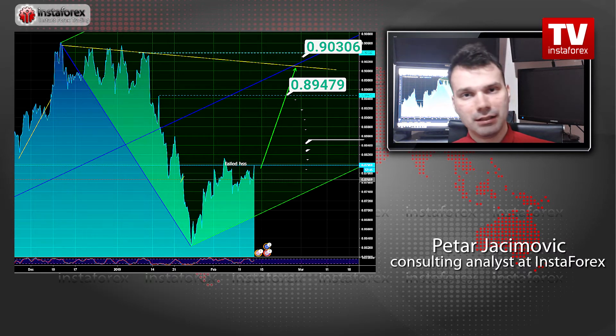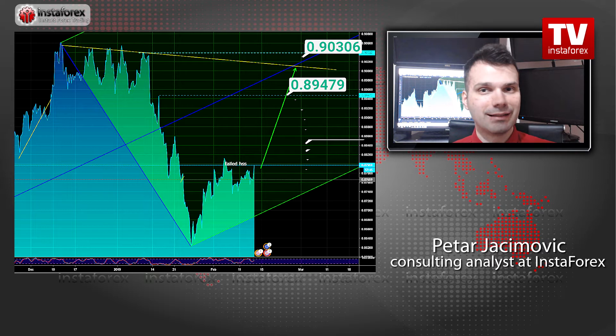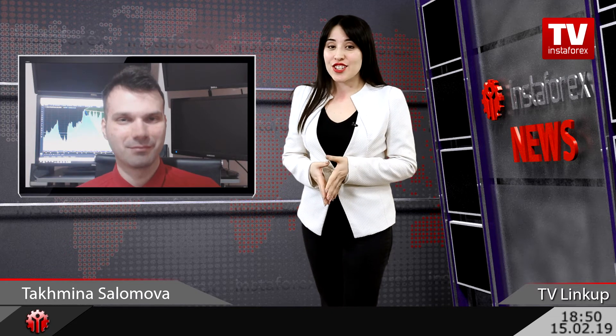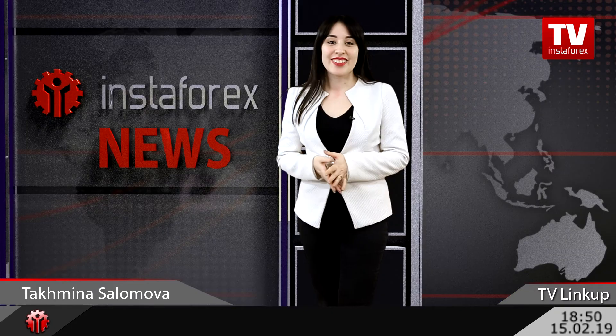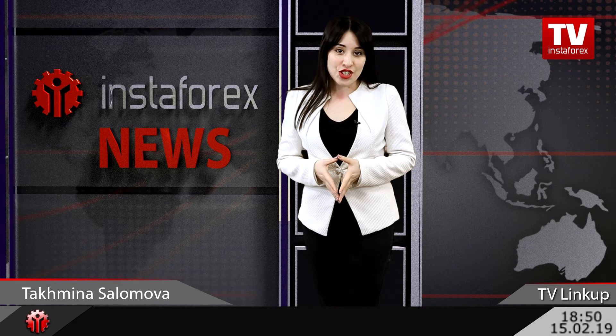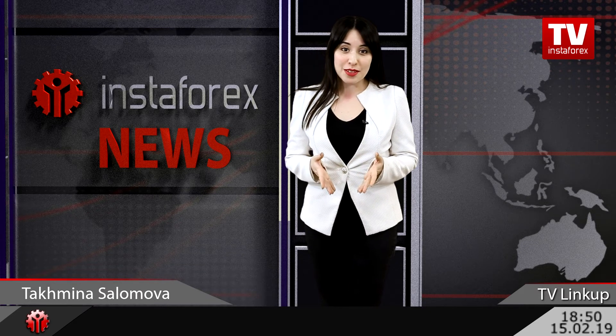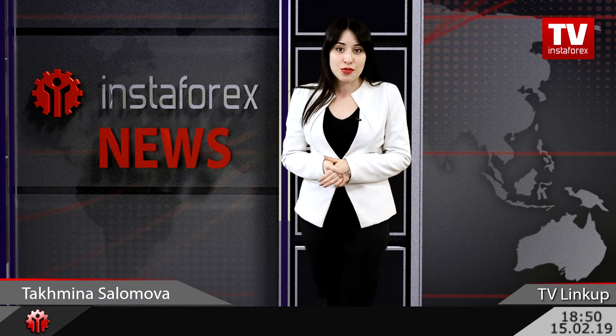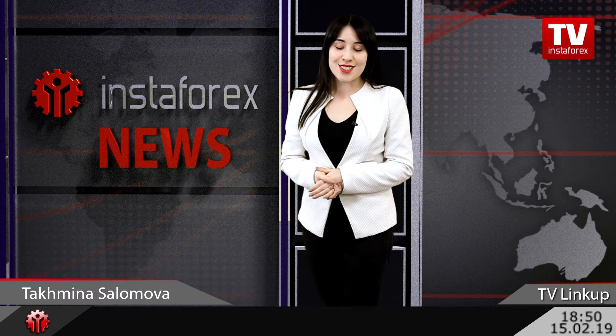The protective stop — the level that would negate this bullish trading idea — will be at 0.8720. So watch for buying opportunities on this currency pair with the first target at 0.8950. Thank you, Petr, for your trading recommendations! See you next week! You have watched The Link Up on InstaForex TV channel with me, Tahmina Solomova and Petr Ikimovic, technical analyst of the InstaForex office in Serbia. We wish you always profitable trading! See you soon!